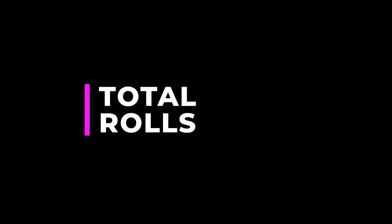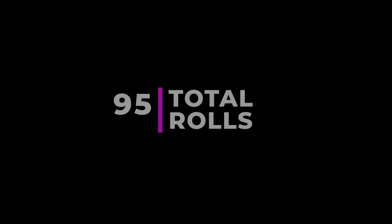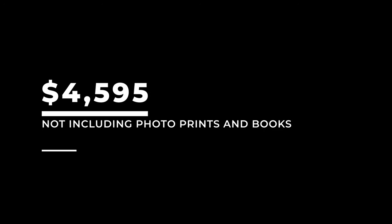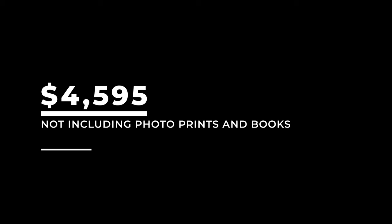So how much did I spend over the course of my first three years of shooting film? I ended up shooting 95 rolls in total. I spent $1,462 in 2021, $1,421 in 2022, and $1,712 in 2023, for a grand total of $4,595 — not including photo prints and books, because you might not be interested in doing that sort of thing.